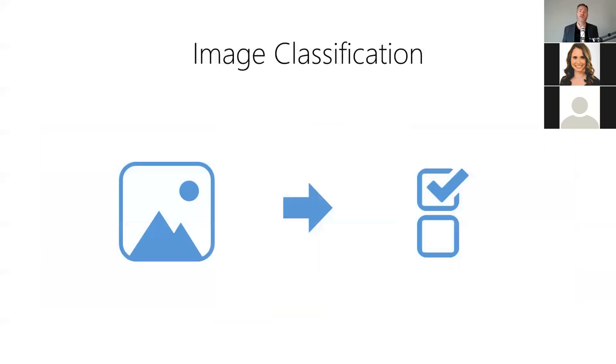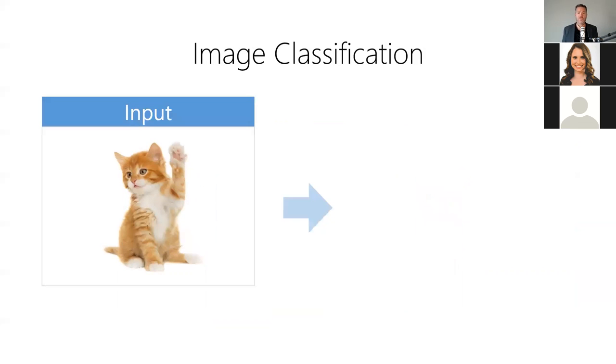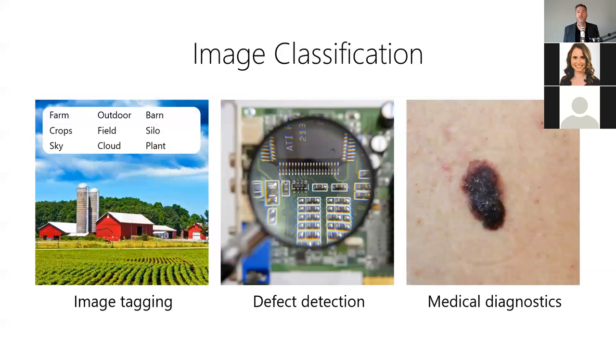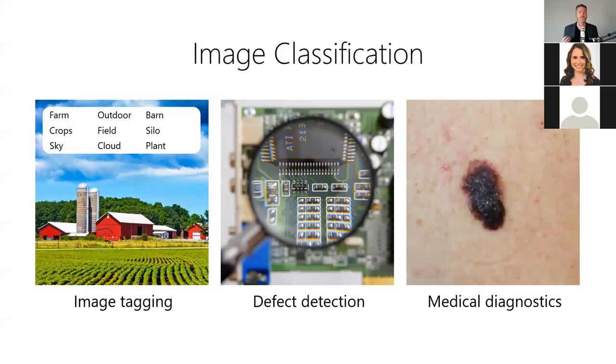Image classification allows us to assign an image to two or more labeled categories. It answers: what is contained in this image? For example, we can use it to tag image content — the model takes an image as input and produces a category label and confidence score as output. Image classification is useful for auto-tagging images on social media posts, detecting product defects via visual inspection, or diagnosing medical issues like detecting certain types of skin cancer.